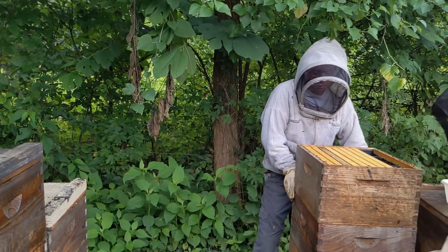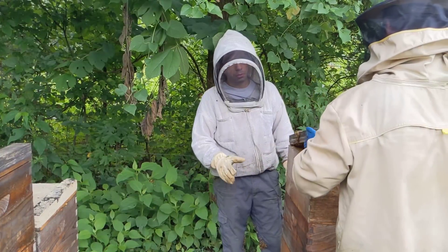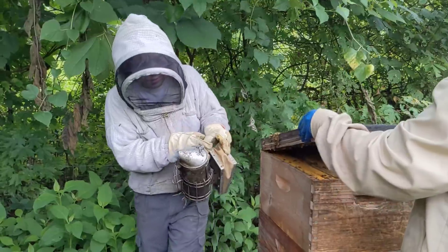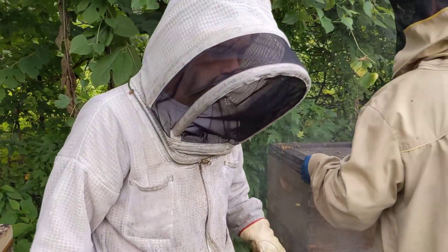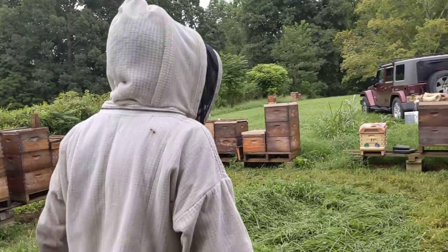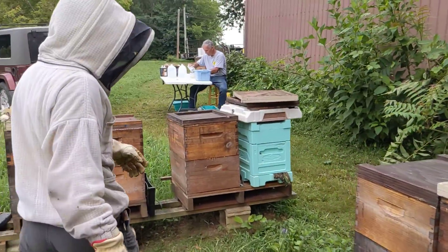This hive went through a requeen — the previous queen did not come back. Probably one reason this colony is so strong is because some of the forager bees came over here as the other queen was expiring. This colony just has a good-looking hive. We've got to get those mite loads down, so let's come back over here.